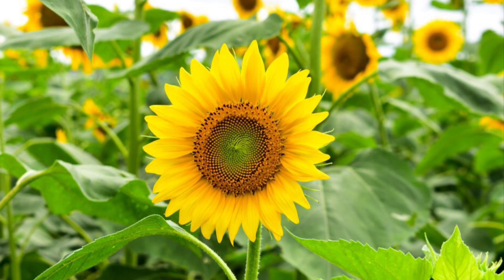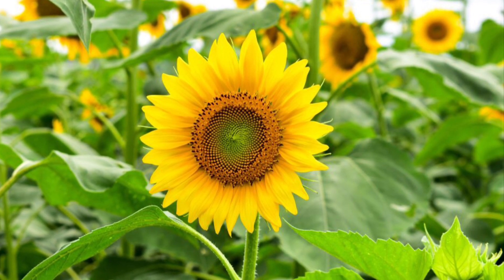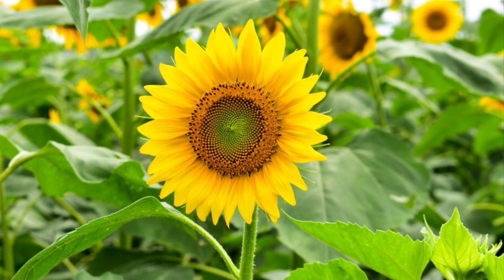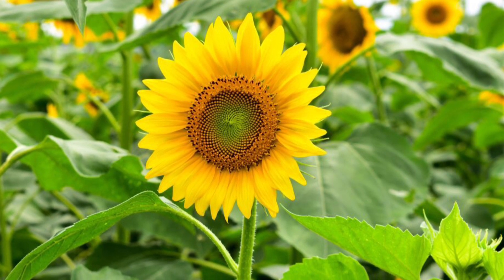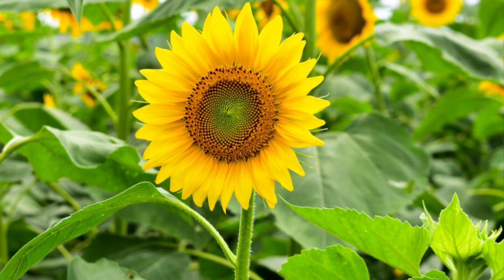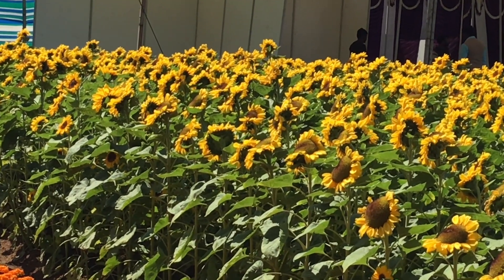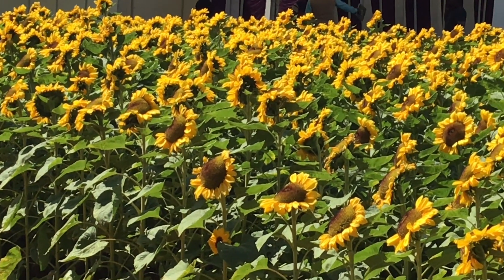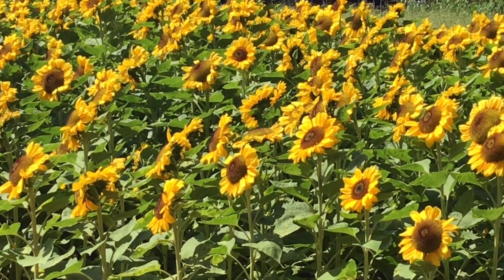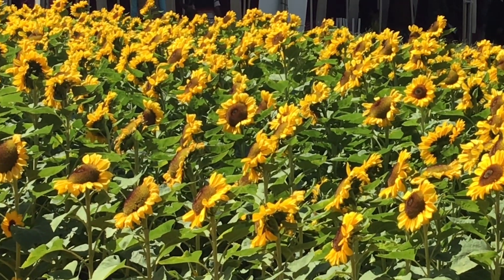Sunflowers are grown in the garden for ornamental purposes and to attract birds to the garden. Sunflower is a source of nectar and pollen for honey bees and they yield useful honey. Besides yielding honey, the bee activity enhances sunflower yield through increasing pollination, seed setting, seed weight and oil content.